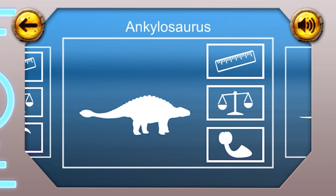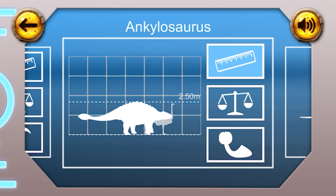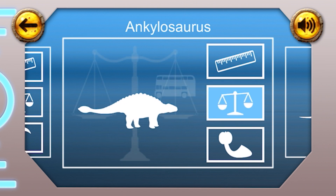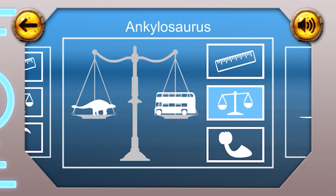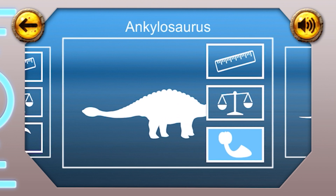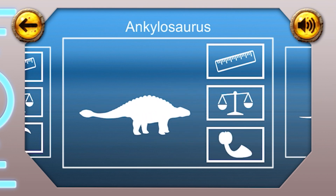Ankylosaurus. Height: the Ankylosaurus was 2.5 metres tall, about as tall as an ostrich we have today. Weight: this dinosaur is thought to have weighed about 5 or 6 tonnes, about the same as a bus. Fun fact: the Ankylosaurus had a dangerous-looking club at the end of its tail, so you'd have had to be careful and duck if it turned around quickly.